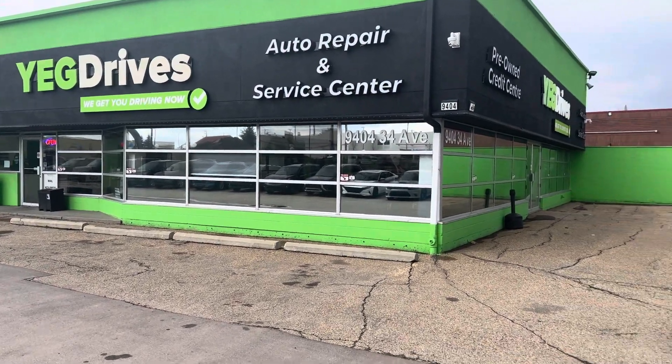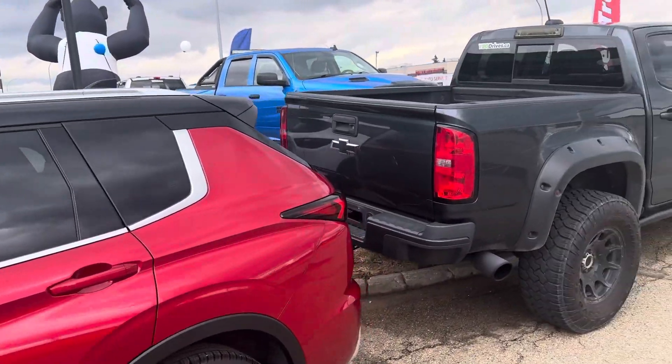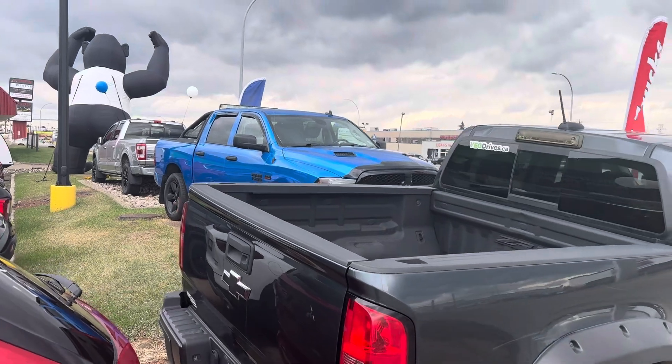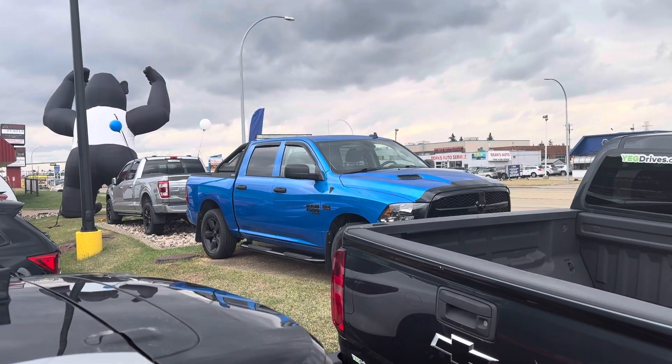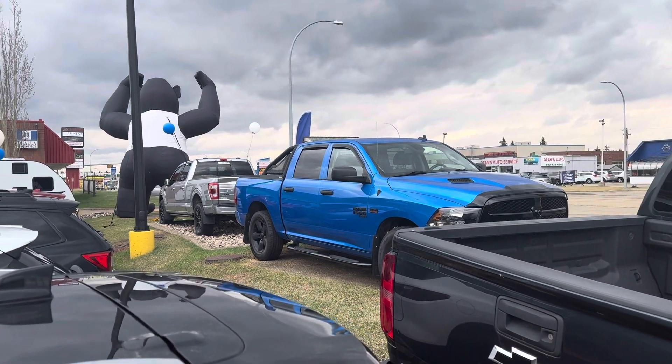Good afternoon Barry, Sean Schuette here from YEG Drives. As promised, just wanted to show you some of the awesome truck inventory that we have. You'll see right here we have a nice quarter-ton Colorado — it's a ZR2, it's a diesel. We've also got a nice Ram 1500 and a Ford Classic.